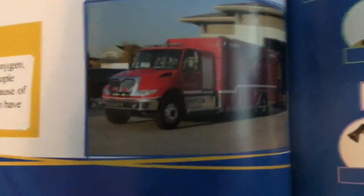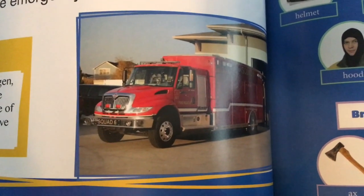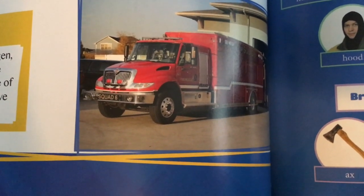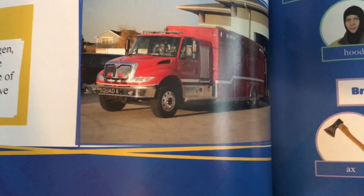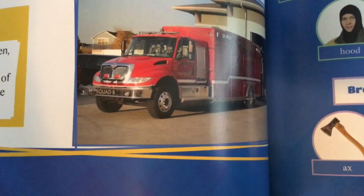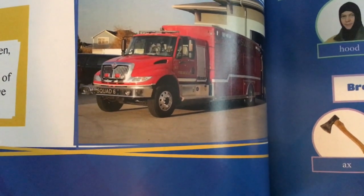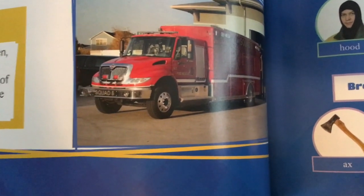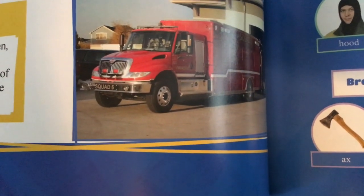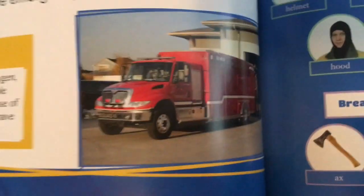Not all firefighters arrive in fire engines to put out the fire. Some firefighters arrive in rescue trucks. They are responsible for helping people who are trapped, sick, or hurt. Rescue trucks have many tools on board. They have tools to help people who are trapped inside cars, such as the jaws of life and other hand tools. These trucks even carry rescue sleds and floating devices to help people stuck on ice or in water. They also have emergency medical tools.